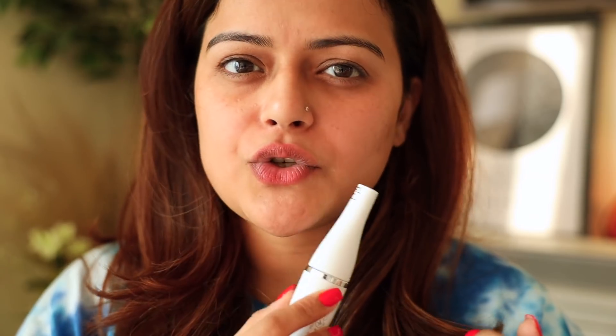My upper lips are completely clean now. Don't press the machine too hard — just lightly touch it to your skin and it will do its job. I really like this product; it has made my life so much easier.